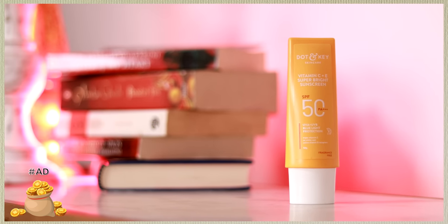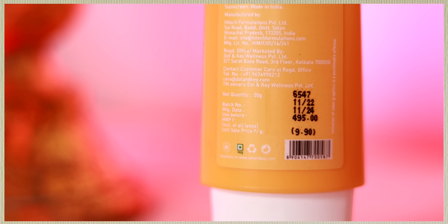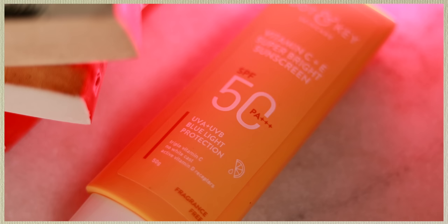Now let's talk about the star of the show: the Dot and Key Vitamin C Plus E Super Bright Sunscreen. This retails for rupees 495 and you get 50 ml. It has SPF 50, PA triple plus, and blue light protection, so if you're on screens constantly with sunlight coming in, this gives you 360-degree protection from harmful rays. It contains Vitamin C — which combined with sunscreen is the most potent combination to prevent photo damage — and Vitamin E, which nourishes and moisturizes the skin.